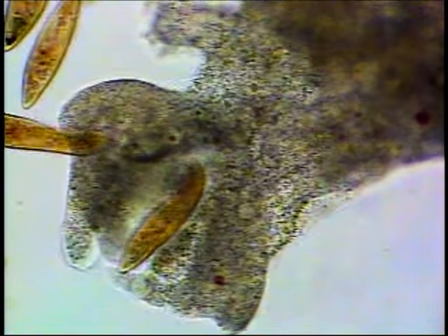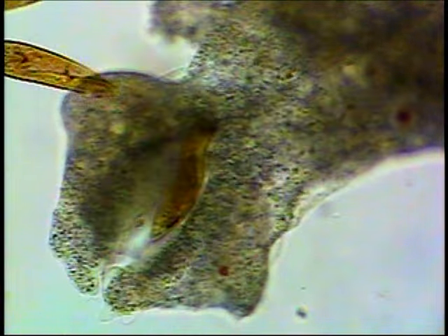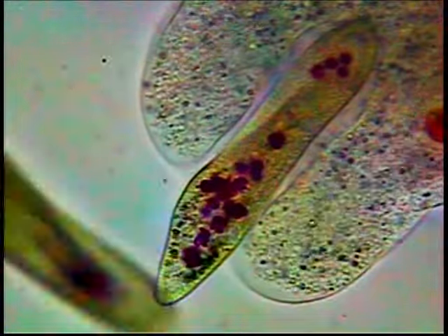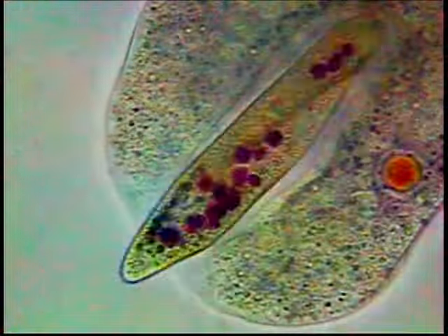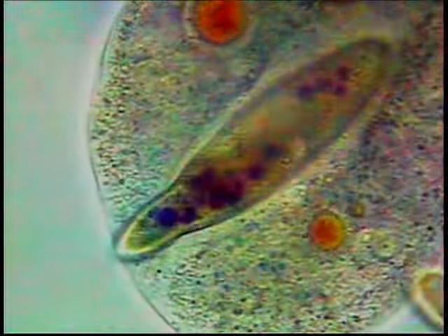When the time is right, pseudopods extend and engulf the unsuspecting paramecium. Every embrace ends with the formation of a food vacuole.